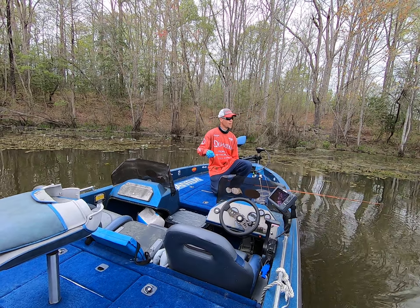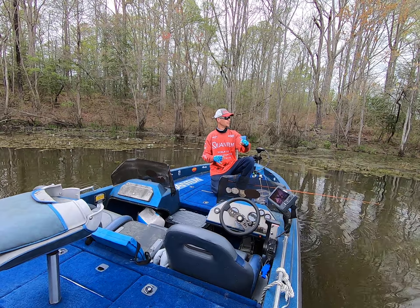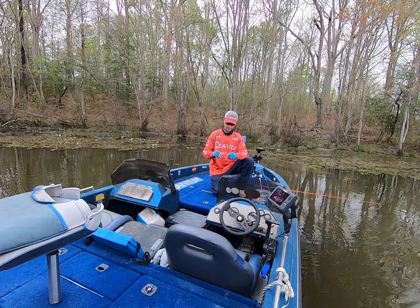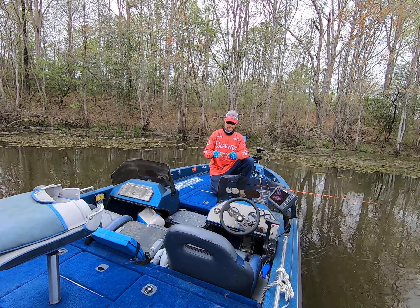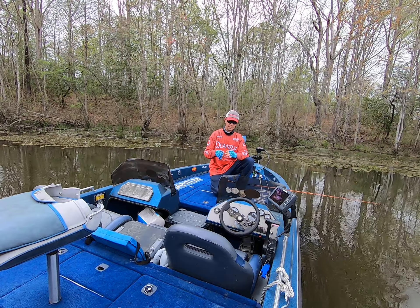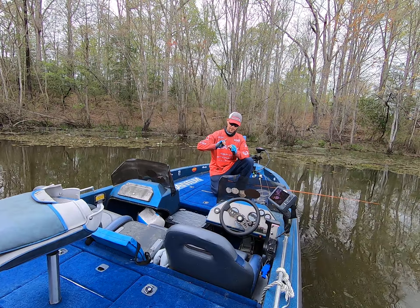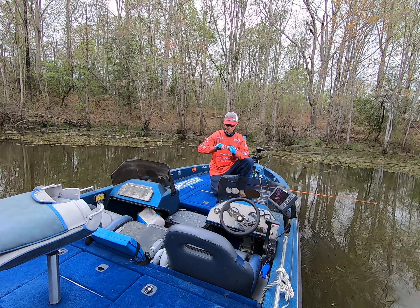I broke a couple off so I switched to 15 pound test. I was trying some new 12 pound test line — some of that Canine fishing line — but it's just not enough. Had to switch to the 15 pound High Seas, and haven't had any problems breaking them off.